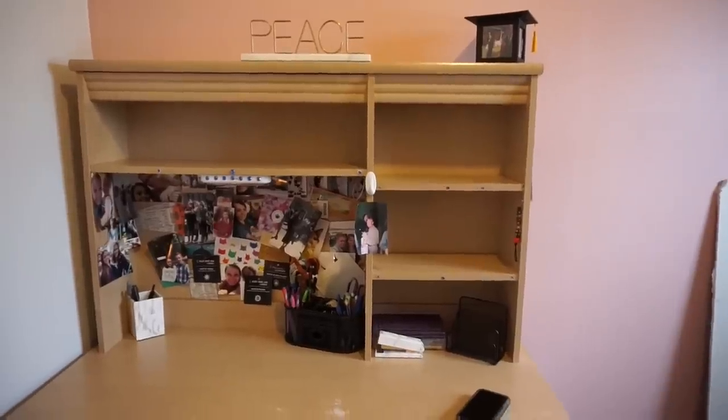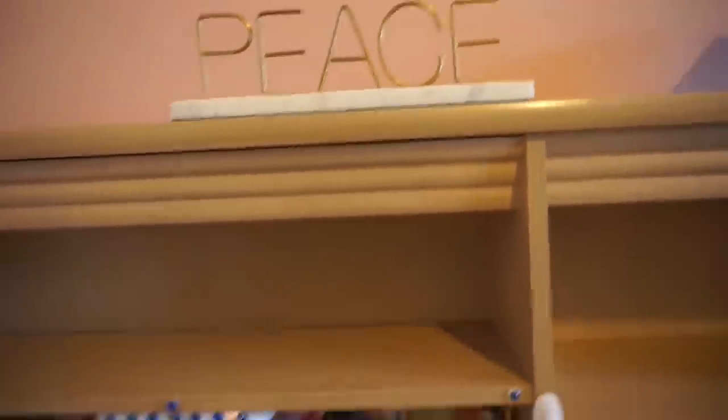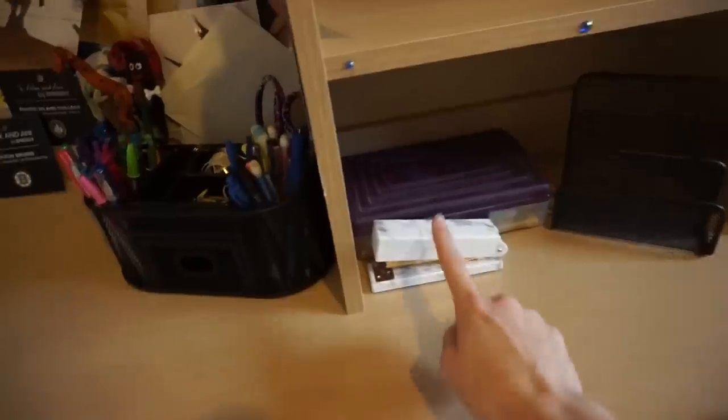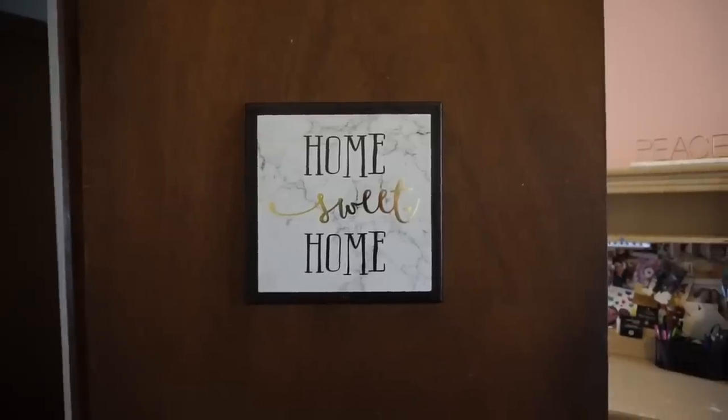My white marble theme is slowly coming to life. I have this little pencil holder piece, and then this, and then there are a couple more things wrapped up I can take out. Another marble thing — forgot about this one.